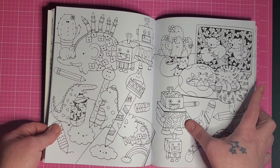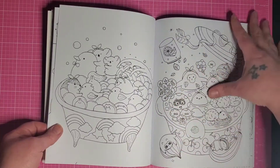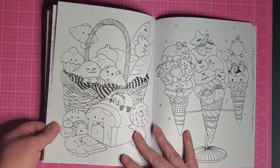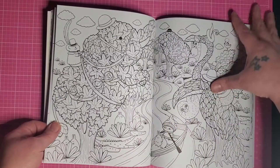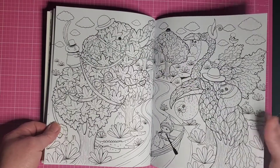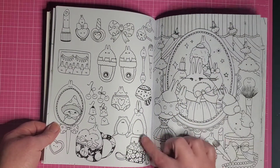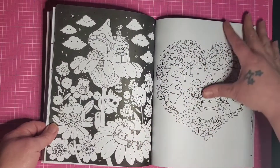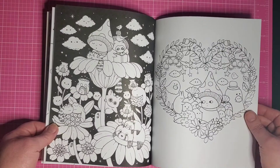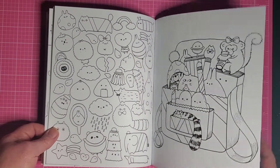Look at this robot pencil sharpener with the shavings coming out of his mouth — too cute! Yeah, this is just adorable: a little stuffed frog and a stuffed bunny, and a little cat in the backpack.